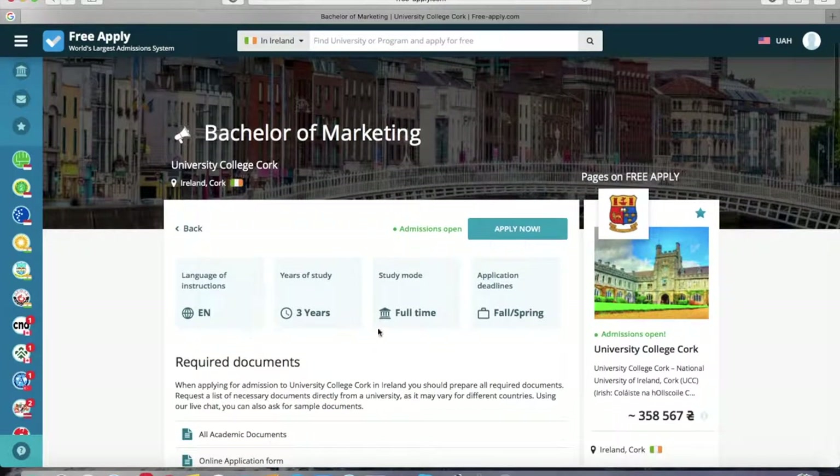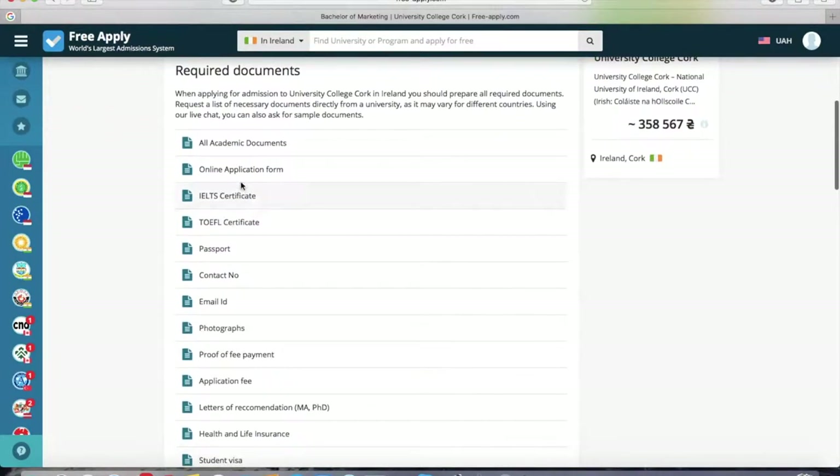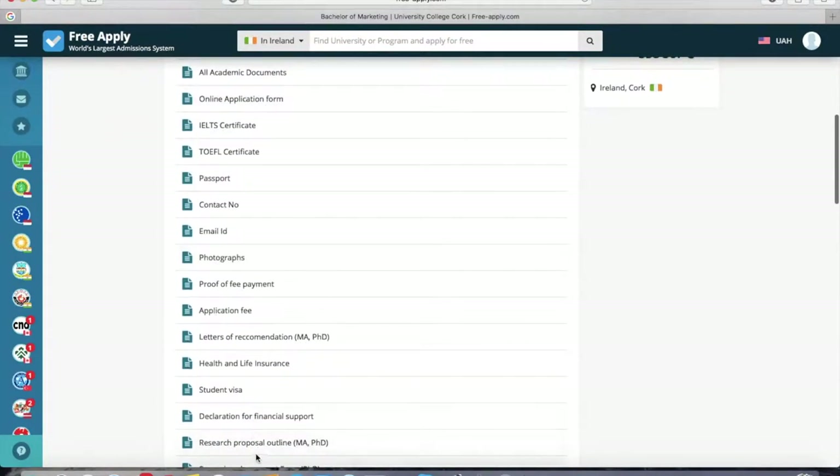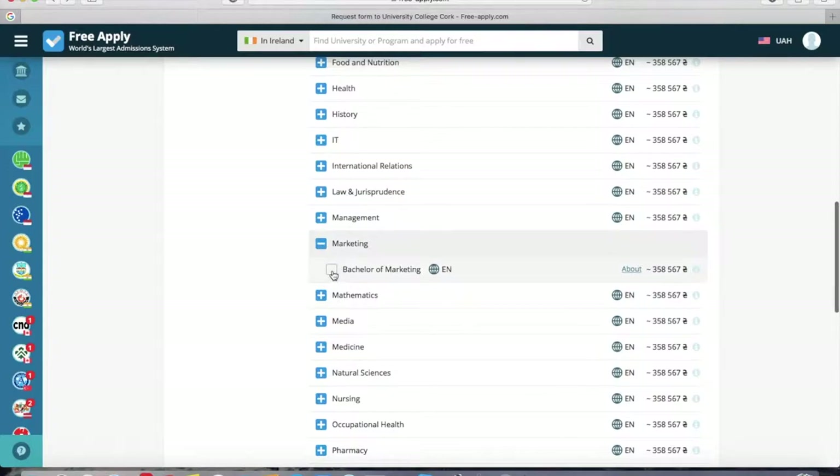Here we can see that it's 3 years of study, full-time study mode, and the language of instruction. There's also information about IELTS and TOEFL certificates and other documents which you need to apply. Now we go back and select it.